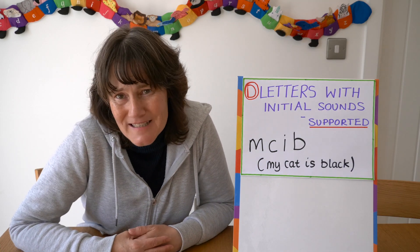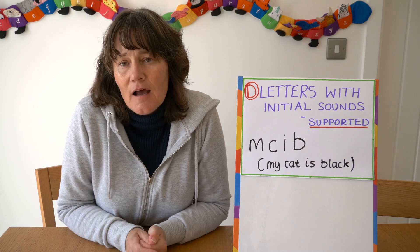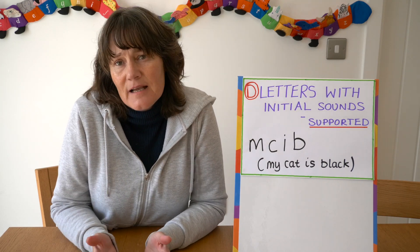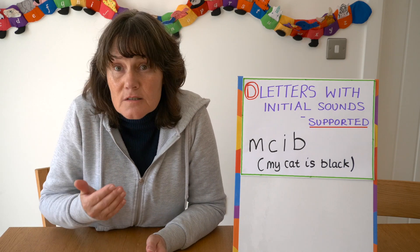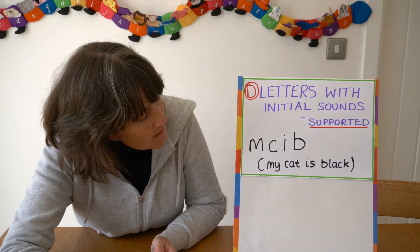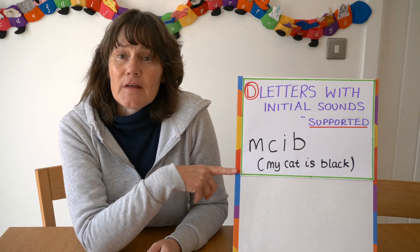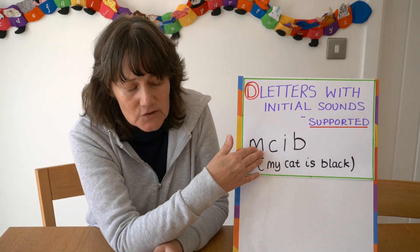Once children are writing letters, you then want them to write letters with initial sounds and that can be supported — that's what I call Stage D. That would mean sitting with the teacher or another adult, perhaps saying what they want to write, and you asking the child what does the word begin with, which sound can you hear, and pointing them in the right direction. Writing might look like this where the child has tried to write 'my cat is black' but with the help of an adult has been able to say that 'my' starts with mmm, 'cat' starts with k, etc.